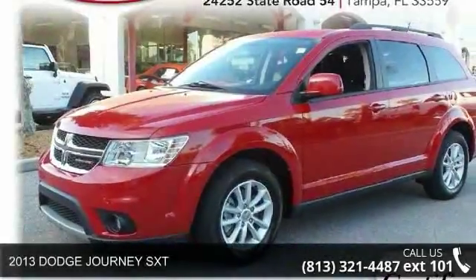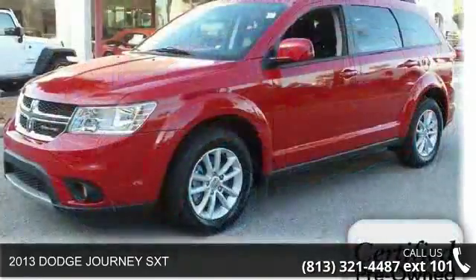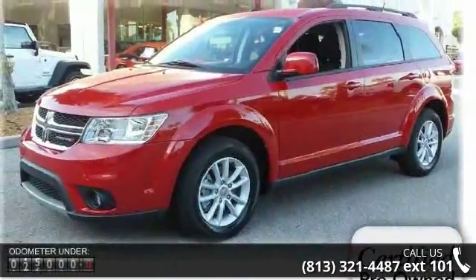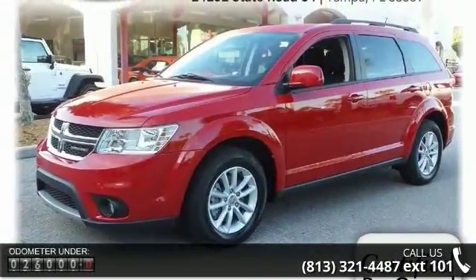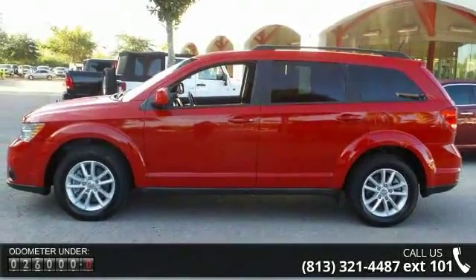Step into the 2013 Dodge Journey SXT. If you are looking for an automobile with great features, look no further. This vehicle comes with a reliable 6-cylinder engine connected to a smooth-shifting automatic transmission.